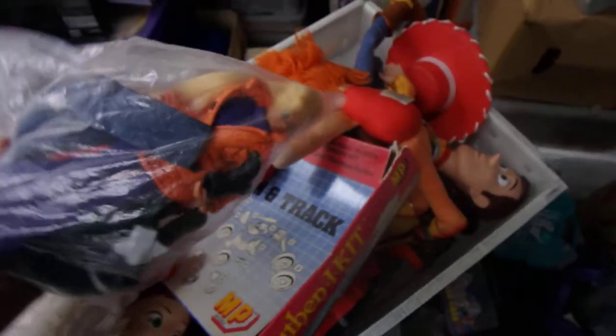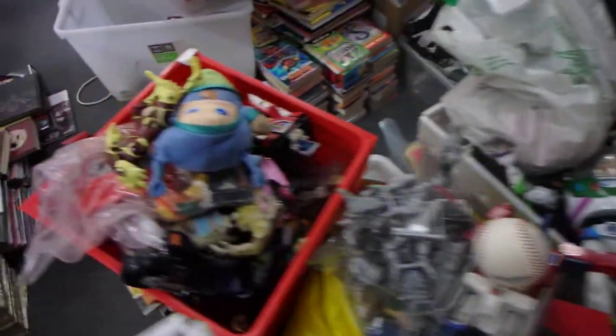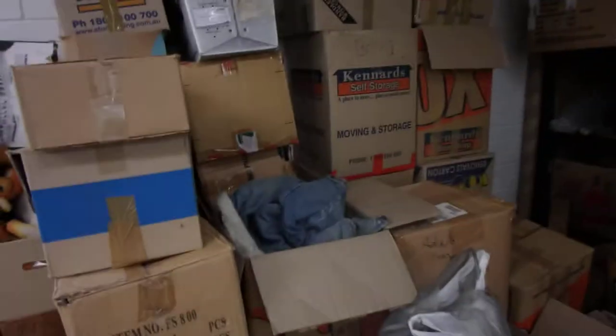You've got Rainbow Brite, another Rainbow Brite — toys, toys, toys. They're just everywhere, tubs and tubs of figures. More over here, all these boxes are all toys. We've got Dino Riders here, assorted toys, posters, board games, books everywhere.